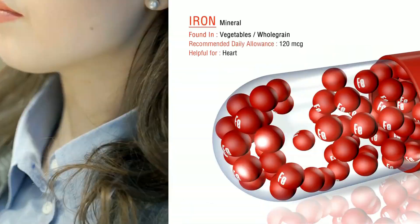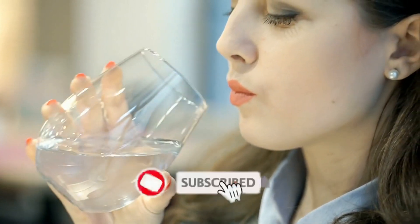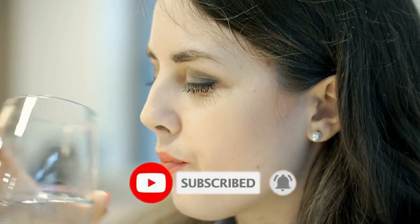That's all for today. I hope you enjoyed this video. Don't forget to subscribe to this channel for more informative and amazing videos. Thank you for watching.